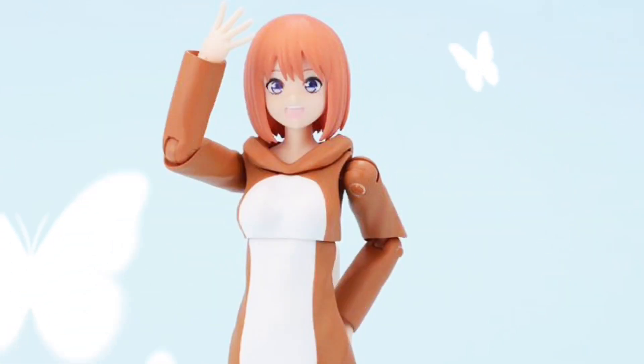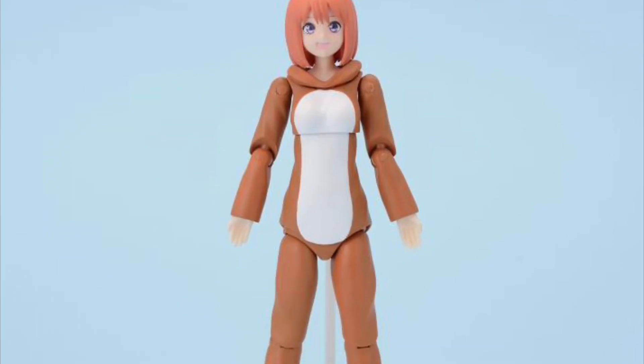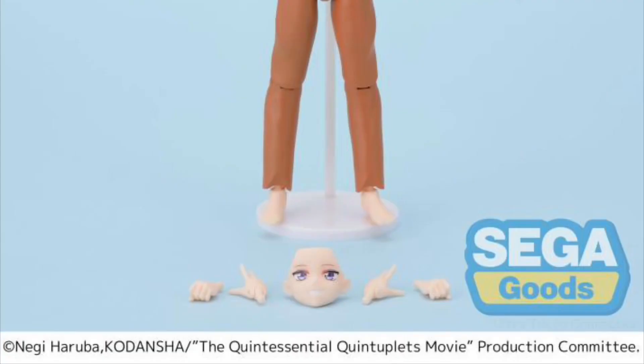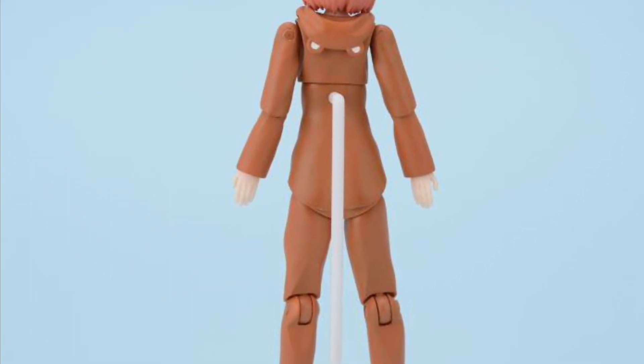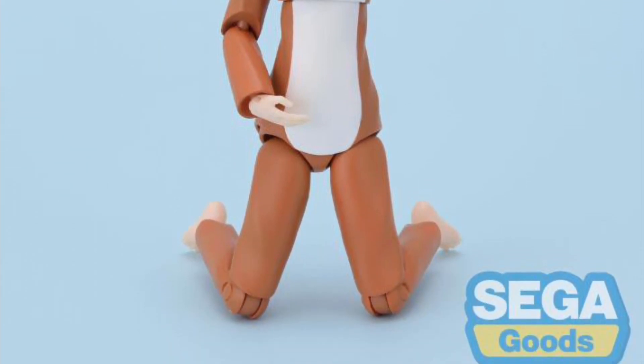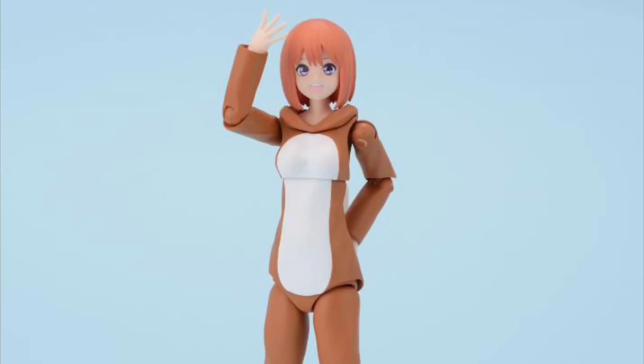Sega The Quintessential Quintuplets Moving Good Yotsuba Nakano — June 2024, $39. She's 5.9 inches tall, comes with two swappable face plates, extra hands, and a stand.